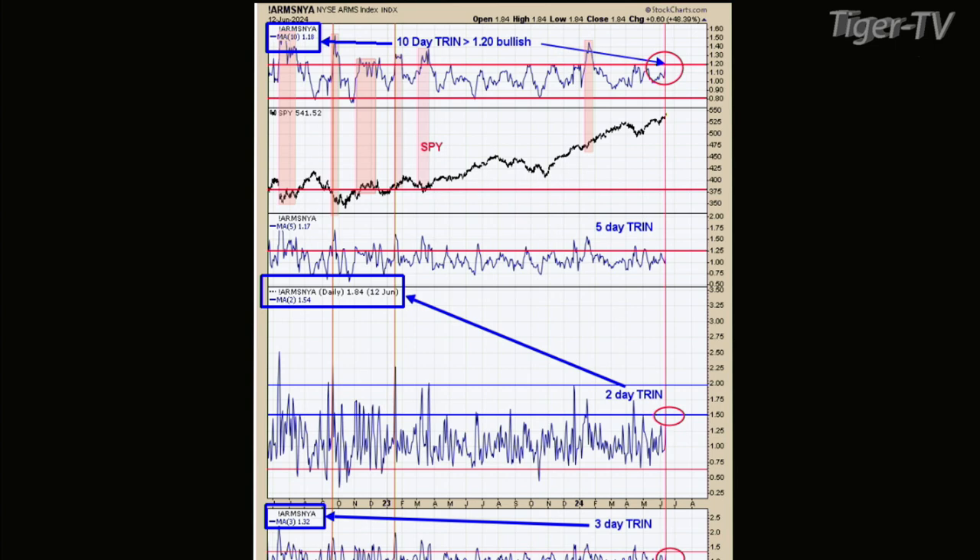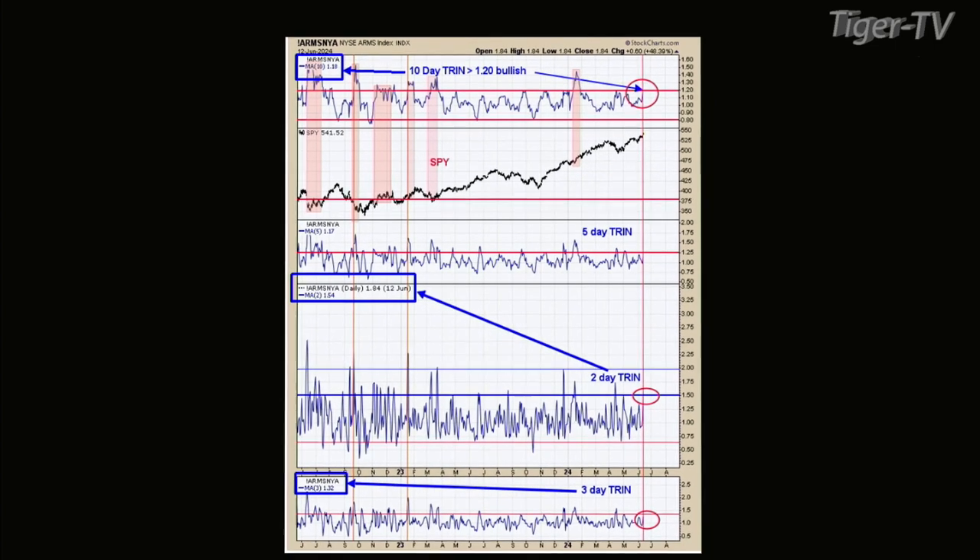You always got to have panic at a low — if you don't have panic, it's not a low. Yesterday we had a closing TRIN of 1.82; the day before, 1.24. Both those readings are bullish — anything above 1.2 on a closing basis is bullish. And you need downtick readings preferably greater than minus 200. Yesterday we had 371; the day before, 168. So we did actually have panic right at that trend line. This chart is the Arms Index. I have a three-day, two-day, five-day, and the top window is the 10-day.